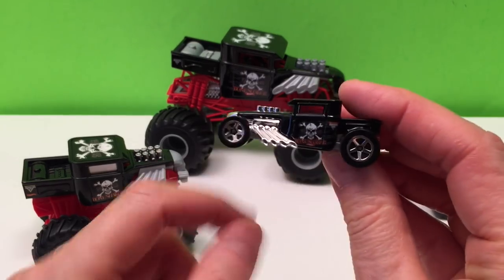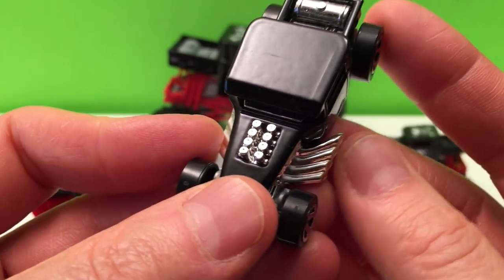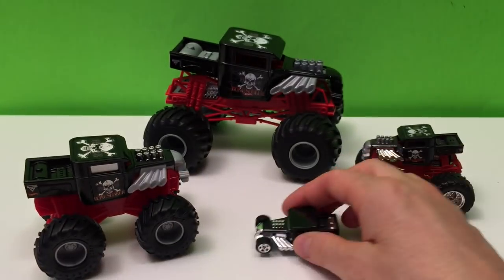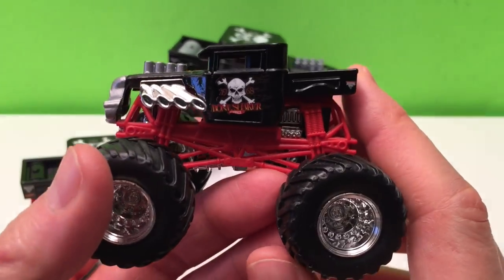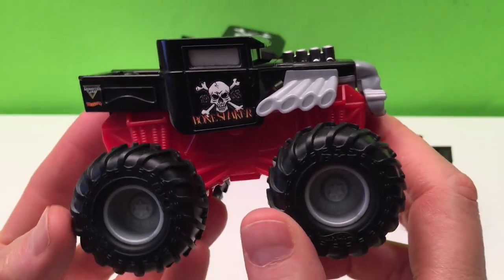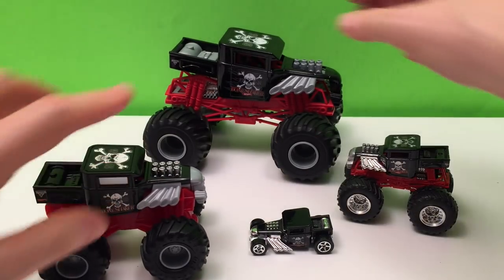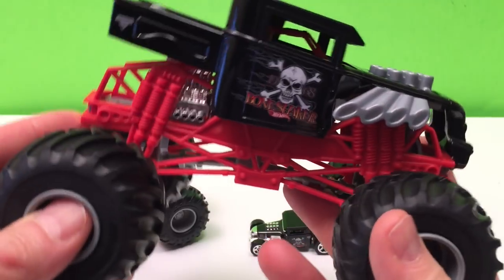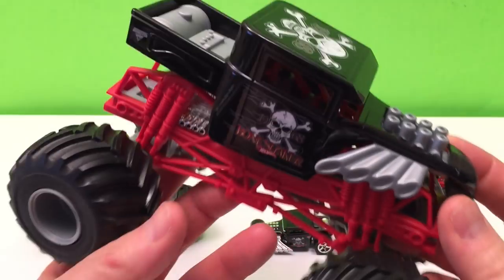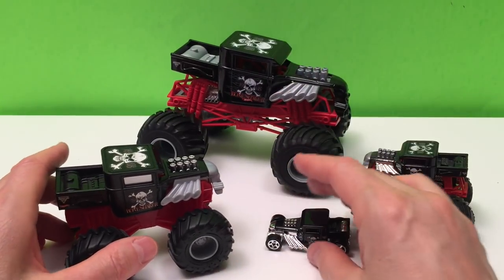Looking at all of them together — the street version is really low to the ground, cruising along solid with those really exaggerated pipes sticking way out. The 1/64 scale is lifted but still pretty square. The 1/43 is kind of square on the tires, maybe a little lifted in the back, with the friction tire. The 1/24 scale is angled and lifted — maybe so you can see the front better, or it's just the replica version. It's a great set!